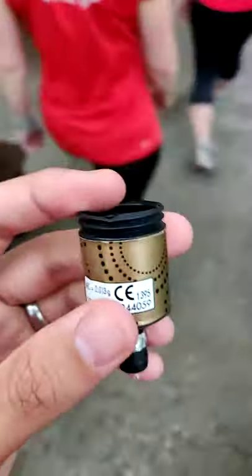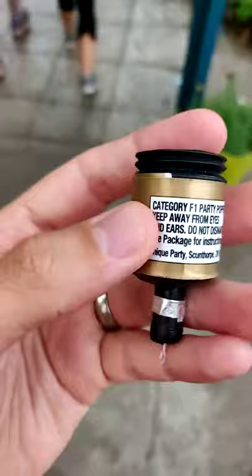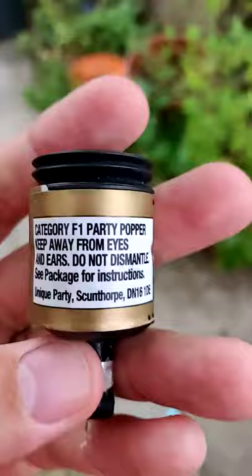You might think that all party poppers are the same, but they are not. This is a category F1 party popper. It's got a multi-coloured streamer and must be kept away from the eyes.